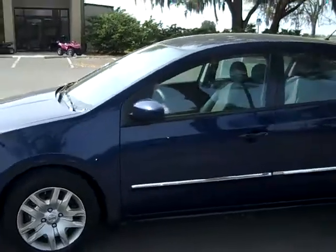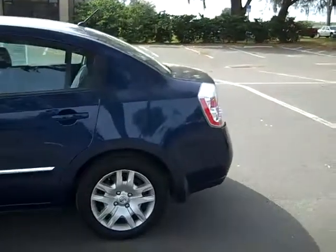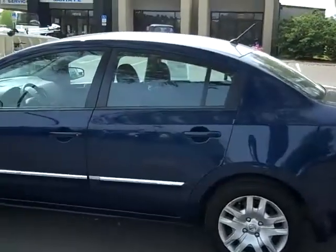I'm just going to give you a quick look here at the outside. And now we're going to hop inside.